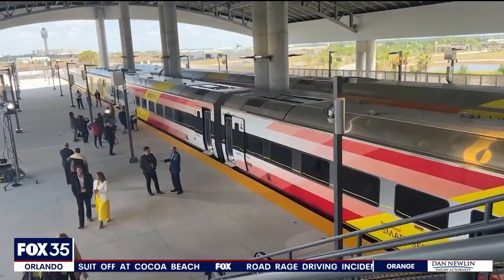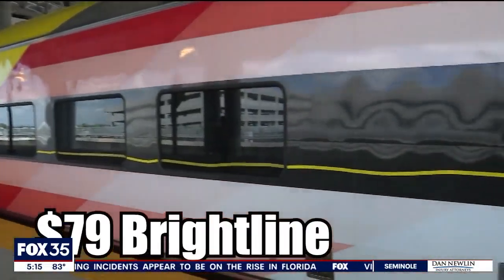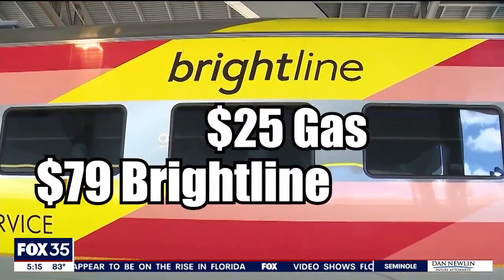The high-speed rail goes to West Palm Beach and Miami. It's $79 for smart class from Orlando to Miami and $149 for premium from Orlando to Miami. So it costs $79 for a train ticket compared to around $25 in gas money one way, depending on your vehicle.